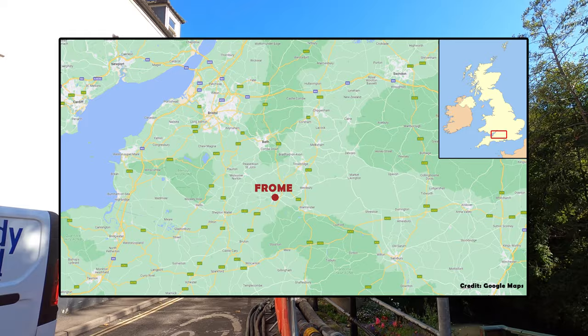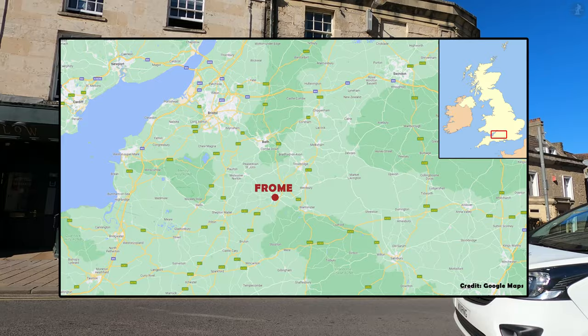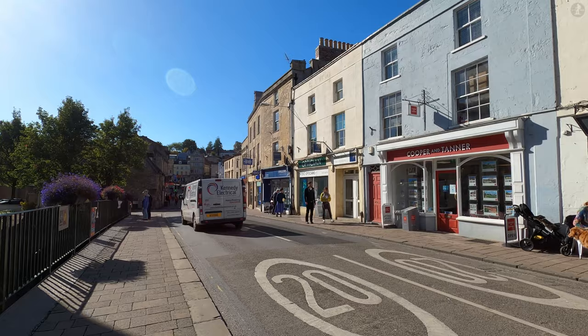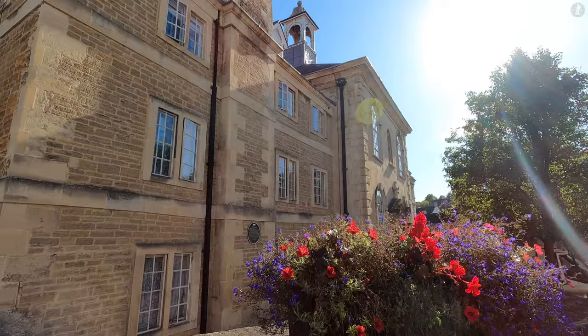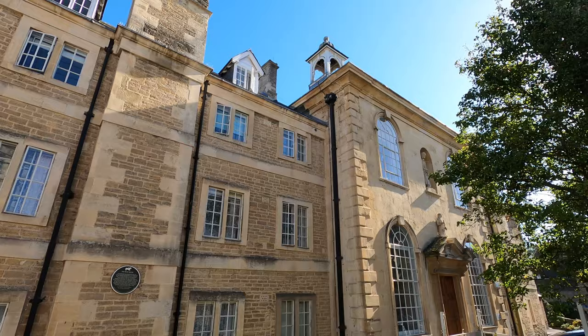Frome is located in the county of Somerset in south-west England, roughly 10 miles to the south of Bath and 14 miles to the east of the Cathedral City of Wells. As a busy market town, Frome acts as a regional centre for the east of Somerset County and communities just across the border in Wiltshire, though people come from much further afield to visit its many beautiful and intriguing sights.